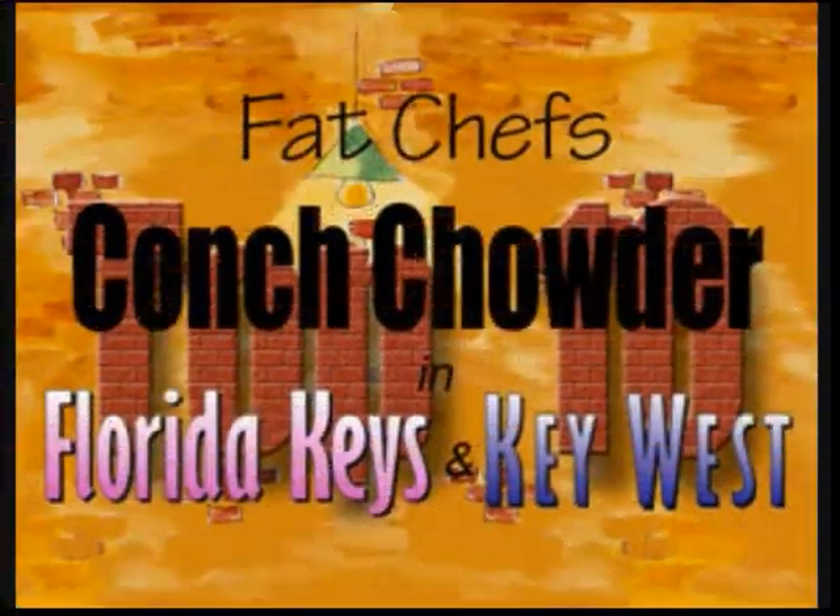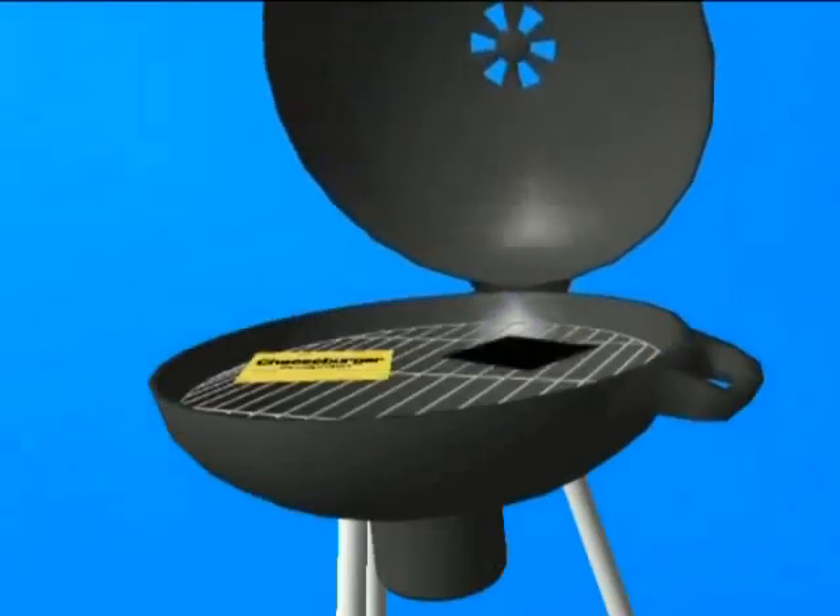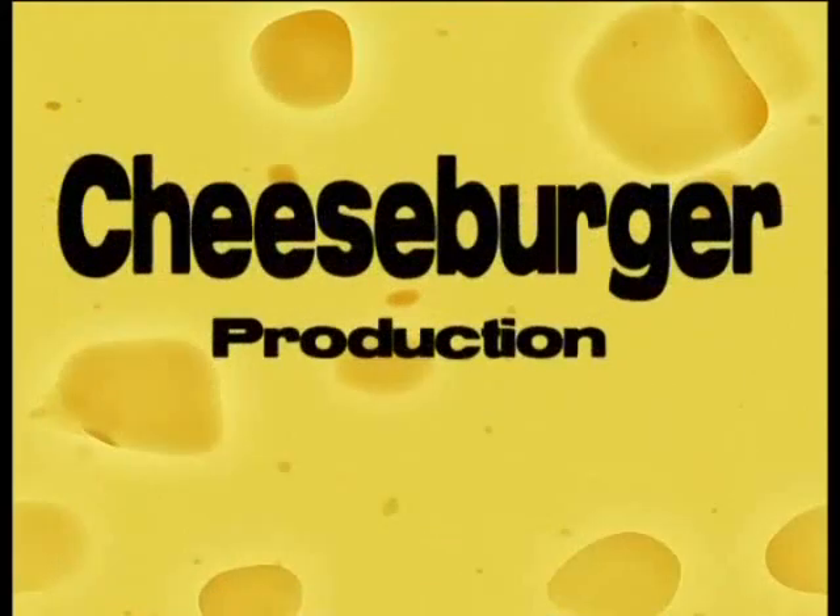If you want to see more of the top tens, go to FatChefTop10.com. If you enjoyed our top ten conch chowder, make sure you click like, and don't forget to subscribe.